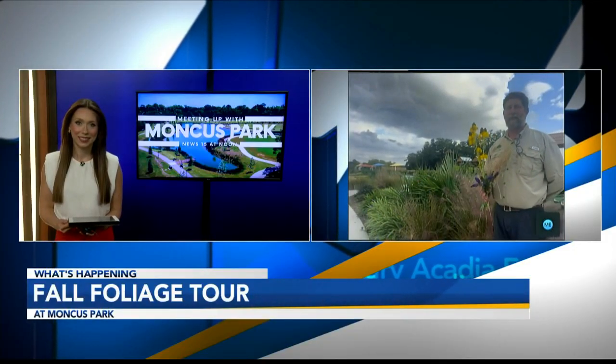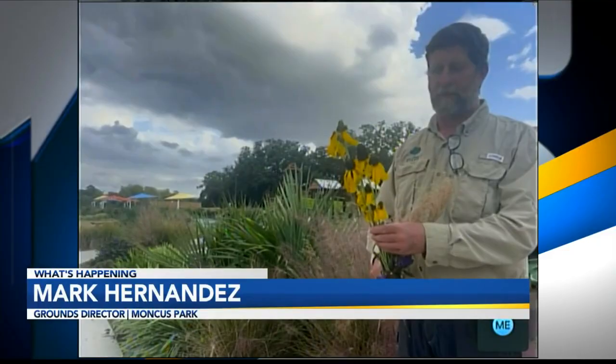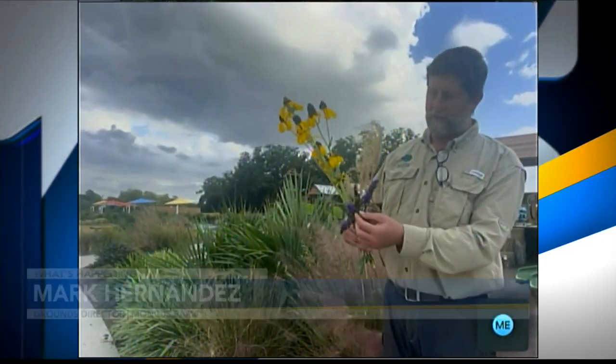This is a wonderful time of year to come out to Moncus Park and experience all the fall foliage. A few samples of what we have blooming right now is the giant coneflower, often mistaken for sunflowers. They'll bloom in the early spring and they're blooming again now until about November. We also have some butterfly bush, or buddleia.